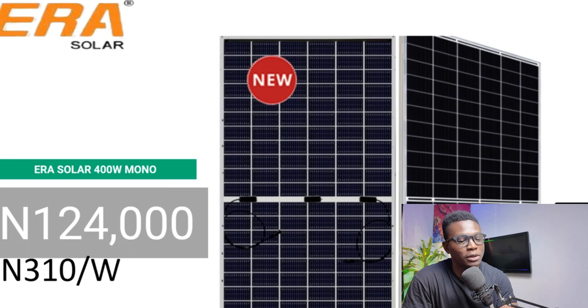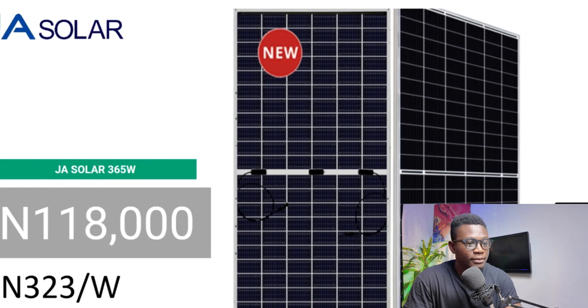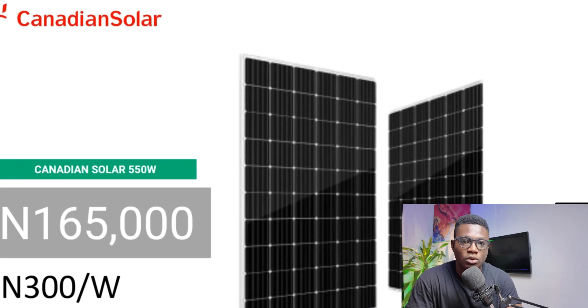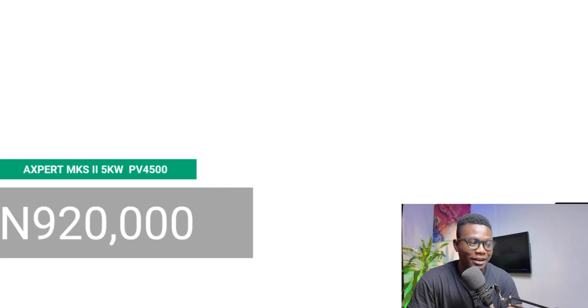Aerosolar 400-watt mono goes for 124,000 Naira — that's 310 Naira per watt. J-Solar 365-watt goes for 118,000 Naira — that's 323 Naira per watt. Jinko Solar 480-watt goes for 142,000 Naira — that's 295 Naira per watt. Canadian Solar 550-watt goes for 165,000 Naira — that's 300 Naira per watt. If you're getting a larger panel, you can multiply the Naira-per-watt figure to get the actual price. These are prices from distributors, not from your installer.